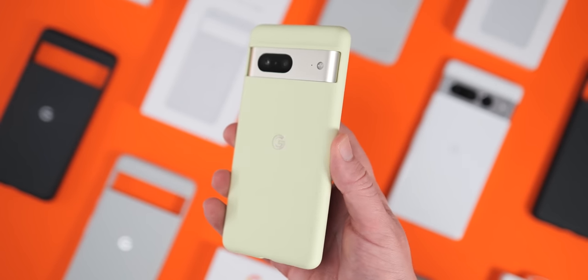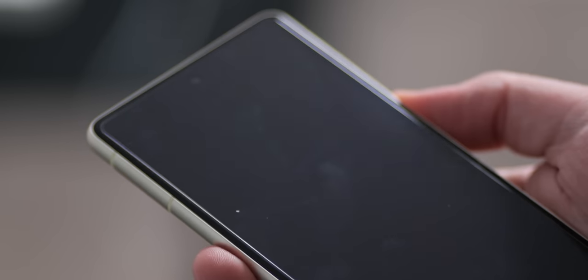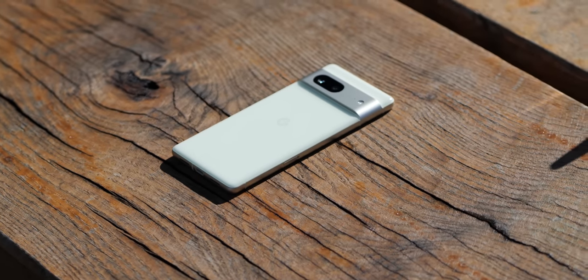A slim case is something I'd suggest unless masses of protection are a priority if you're going to hang on to this phone long-term. Some of the screen edges can feel a little sharp at times, even with a screen protector on. The rounded frame edges are infinitely more comfortable than the Pixel 7 Pro as they don't dig into your hands. Build quality has improved substantially across the board — the Pixel 7 has seen greater improvement in this regard too.